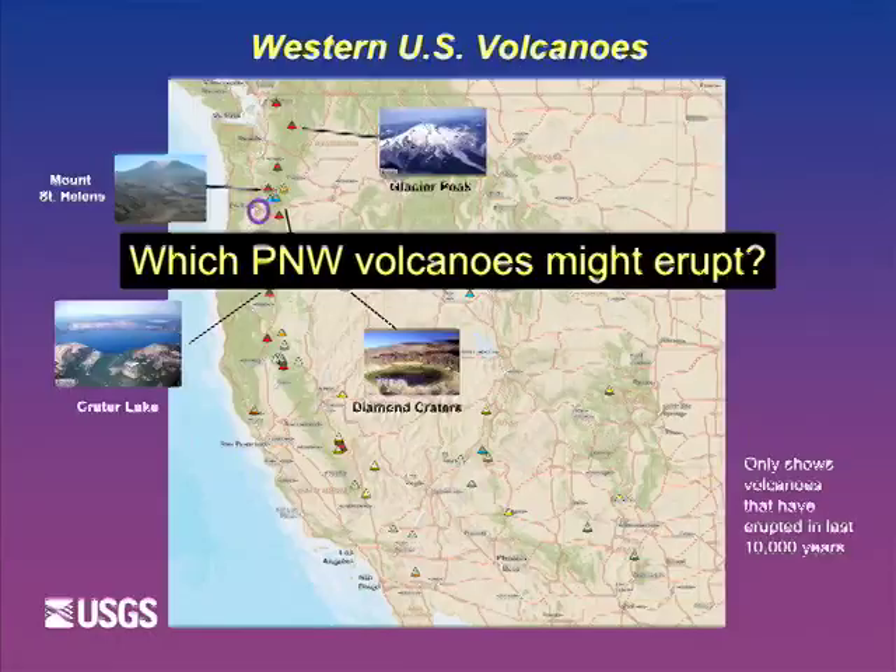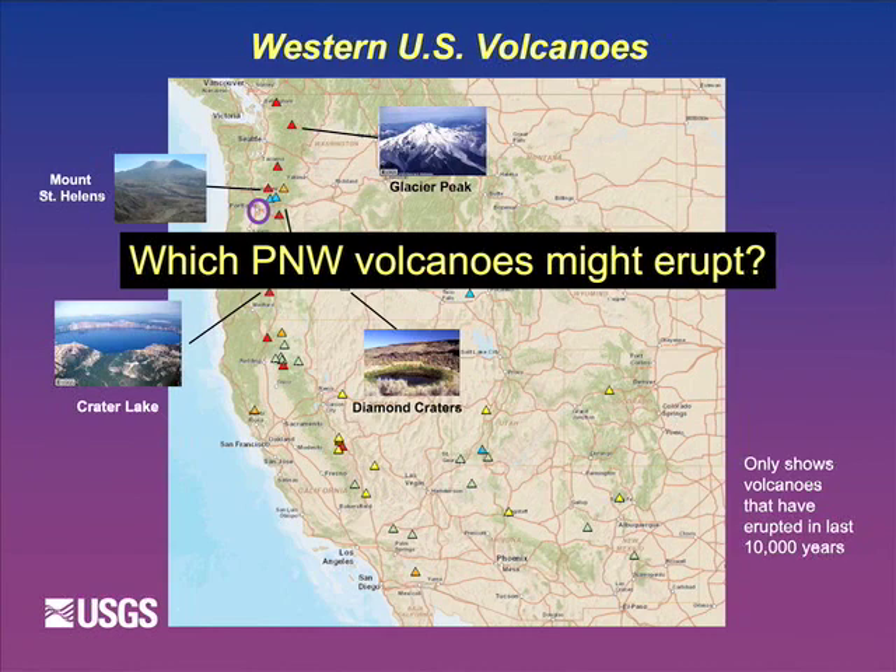So why the USGS Volcano Observatory system is set up as it is. What volcanoes might erupt? One way is the map showing triangles for volcanoes that have erupted in the last 10,000 years. But the most important thing is to actually go out and look at the rocks, which geologists have been doing here since the 1970s - walking valleys, digging trenches, hacking at rocks - to piece together the story each volcano has put in the rocks, and to tell us how frequently they erupt and what's the likelihood of a future eruption.